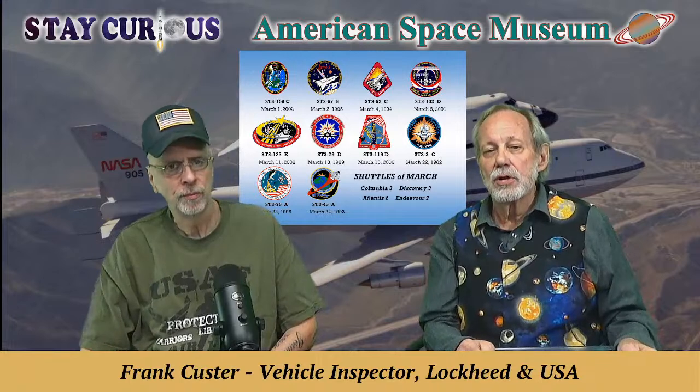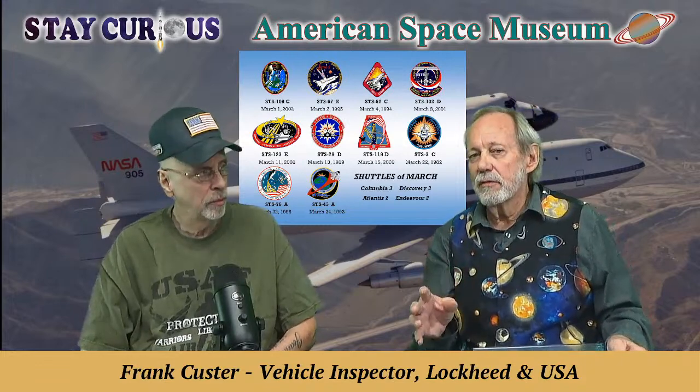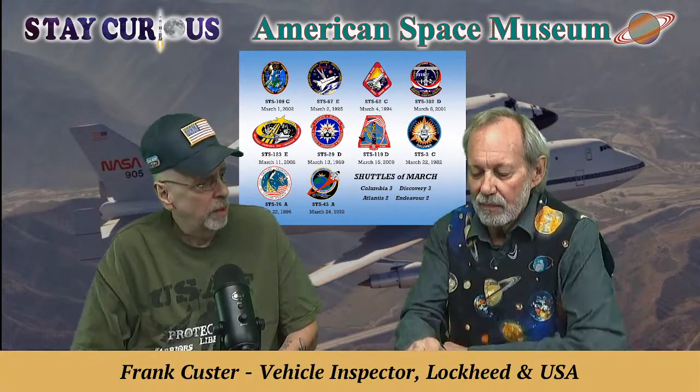Ten shuttles launched in the month of March. Unfortunately, Challenger was never launched among its ten flights. Since we're talking about landing and ferrying the shuttle, six flights in March landed right here at Kennedy Space Center on that super long runway. Three landed at Edwards Air Force Base, and the famous STS-3 landed at White Sands after being delayed by storms at Edwards. When shuttles were sent to California, it was for refurbishment and modifications done in Palmdale.